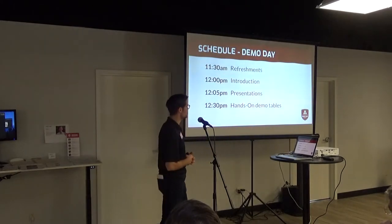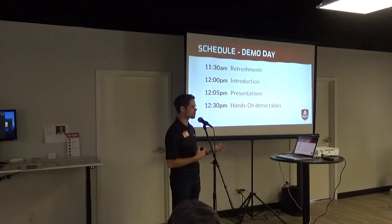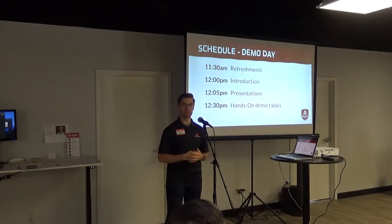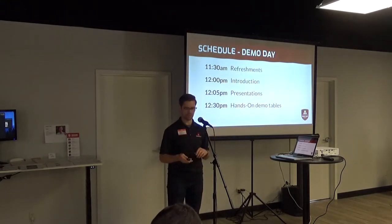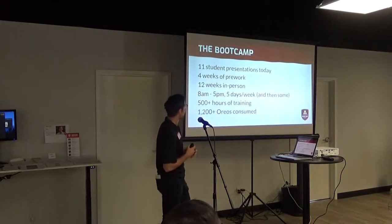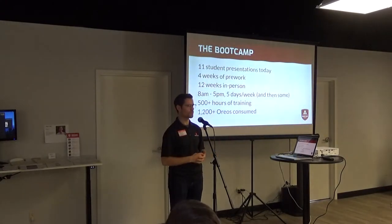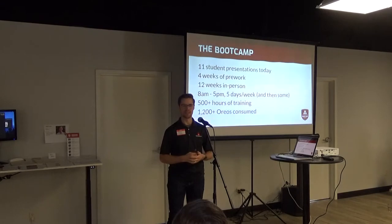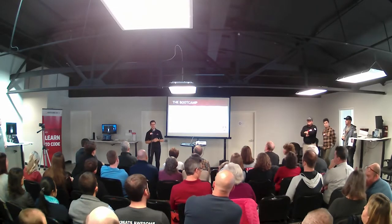Thanks for enjoying some refreshments here. We're going to get started with a brief introduction for myself and the instructional team, and then we'll move on to presentations from our bootcamp students. You'll have a chance to go check out their demo tables around the room. We've got 11 students who will be presenting today.